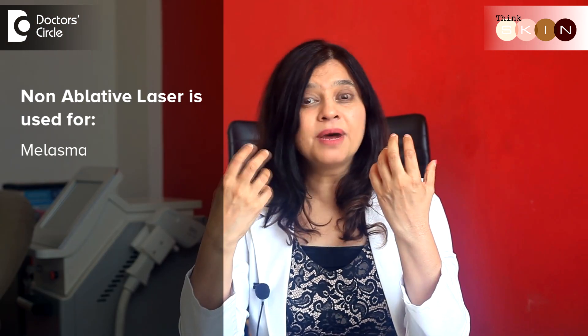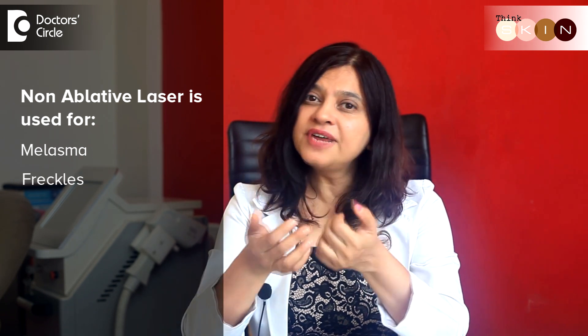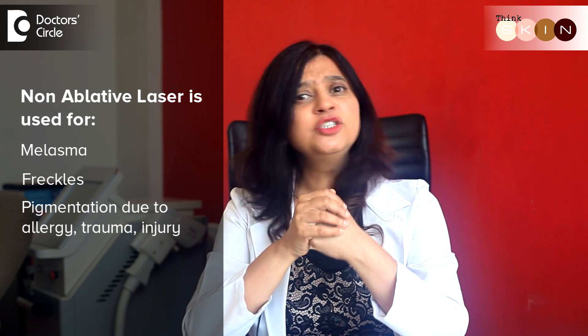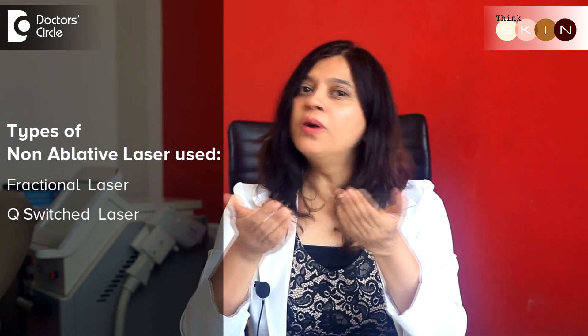Non-ablative lasers are generally used for pigmentations like melasma, which happens post-pregnancy or during menopause. We use them for freckles and for pigmentation that occurs due to allergies, and sometimes even trauma or injury. The commonly used non-ablative lasers are fractional lasers or Q-switch lasers.